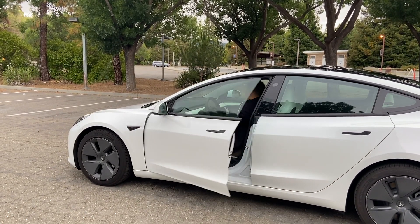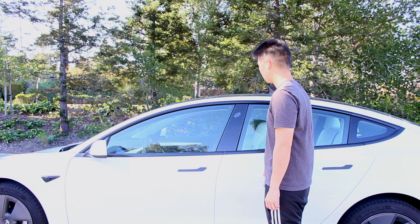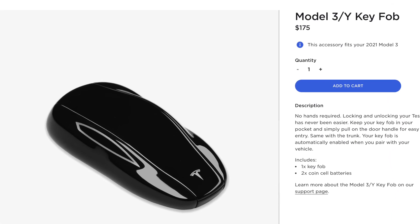Because of the Bluetooth, you don't even need to take the phone out of your pocket. But if using a smartphone as a key isn't something you're comfortable with, or you're worried about losing your phone or need to let someone else use your Tesla, Tesla also offers key cards that essentially act as a traditional key. You can also buy a traditional key fob on the Tesla website for $175.